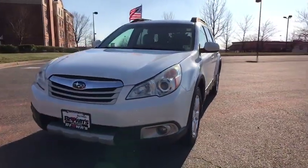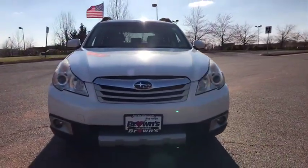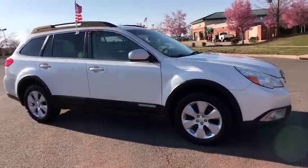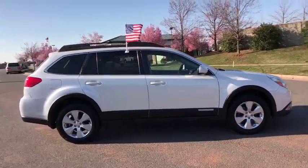2011 Subaru Outback. Take the go-anywhere capability of all-wheel drive and plenty of room for cargo and companions, and you've got the Subaru Outback. Let the adventure begin.